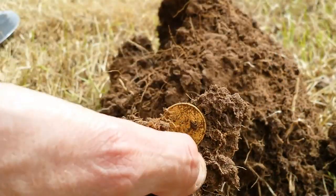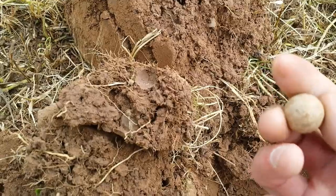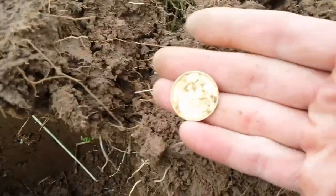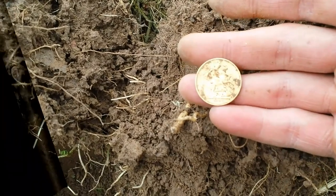I don't believe it — oh, there's a walker, that one earlier, 1880. There's the back. I don't believe this.